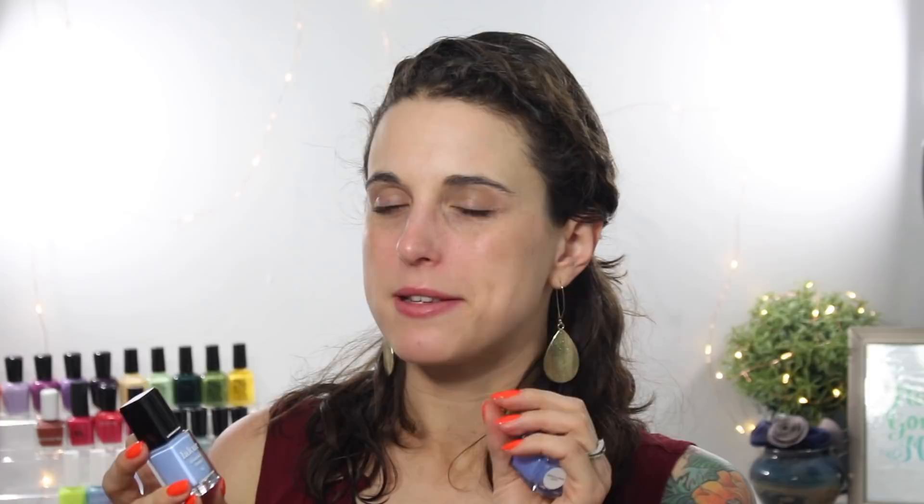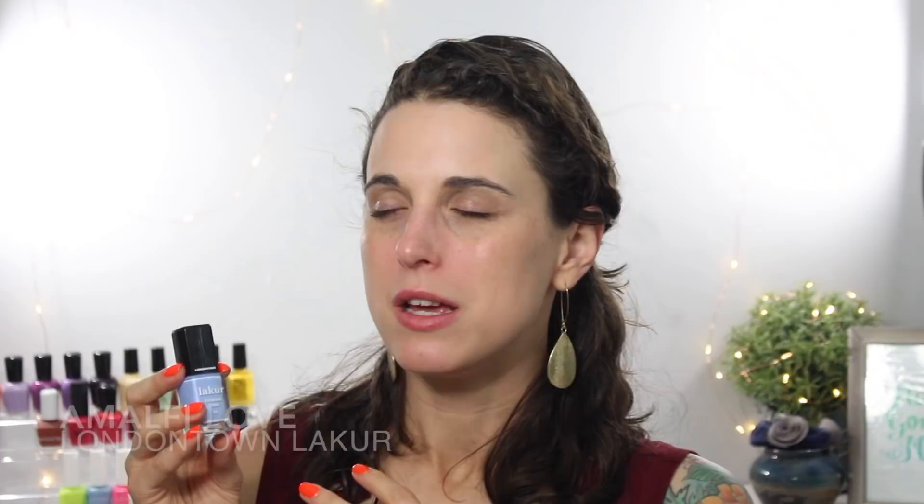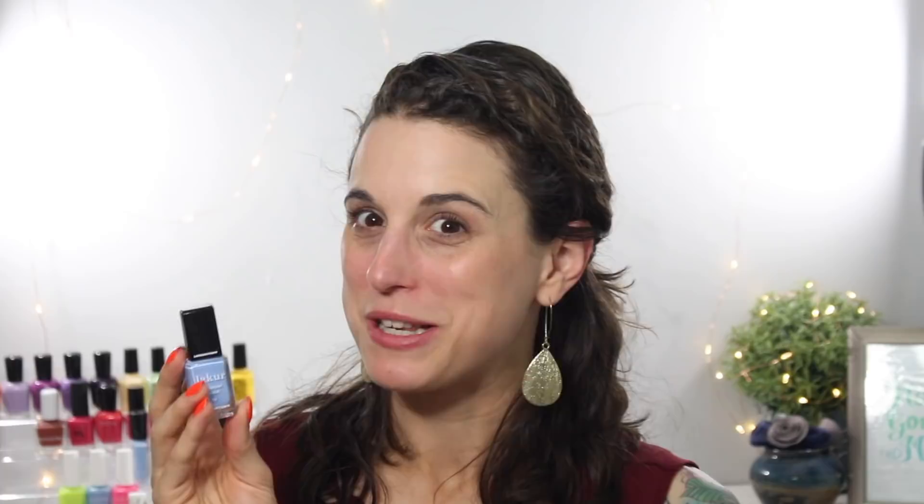I also really enjoy periwinkle polishes, but I like periwinkle that leans on the blue side and not the purple side. This is Amalfi Love by London Town Lacquer — a pretty close dupe for Kale Polish St. Clair, but a little bit deeper with a kiss more purple in it. Since St. Clair is no longer available, I wanted to share Amalfi Love. It has a really gorgeous formula — a super white-based blue — and it's absolutely stunning. I can't wait to get this one back on my nails.